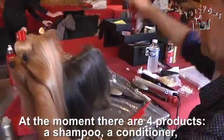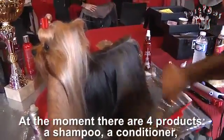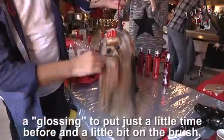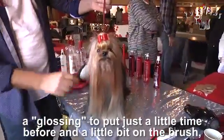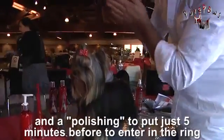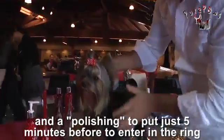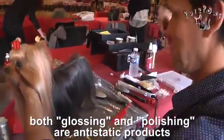Il y a quatre produits pour l'instant : un shampoing, un conditionneur, un glossing qu'on met juste un petit peu avant et un tout petit peu après sur la brosse, et ensuite un polishing pour juste cinq minutes avant de rentrer dans le ring. Et c'est un anti-statique aussi ? Ça fait anti-statique, les deux — le glossing et le polishing.